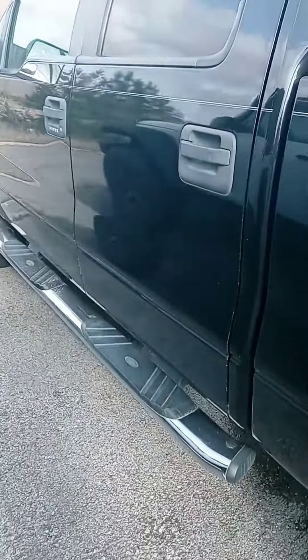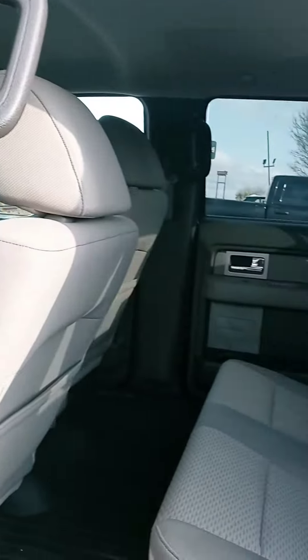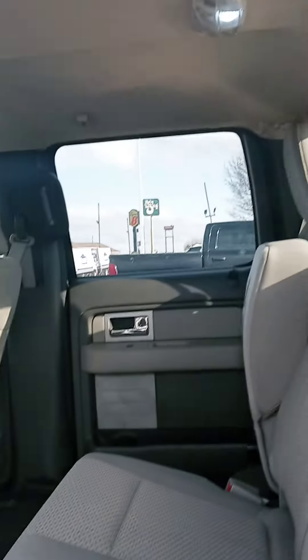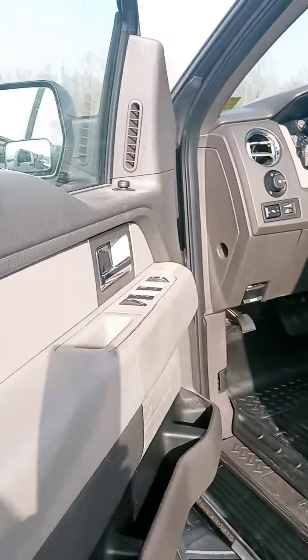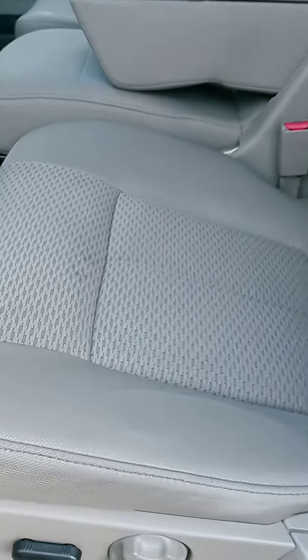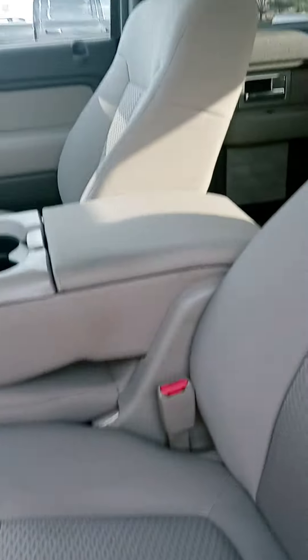Let's check out the interior here. Cloth interior, got the all-weather mat. I'm just thinking — this is a 12-year-old vehicle and it looks great. A lot of times with an old truck you'd have some wear and tear, even holes from people getting in and out so often.